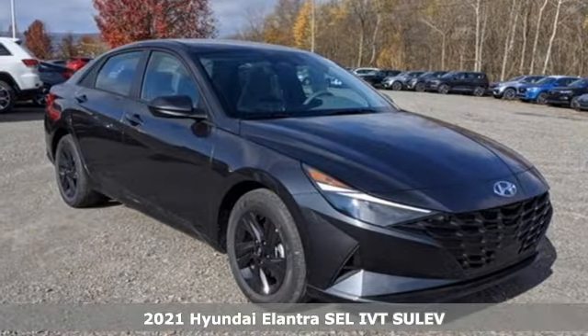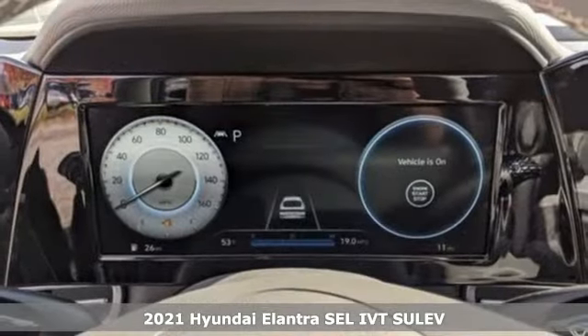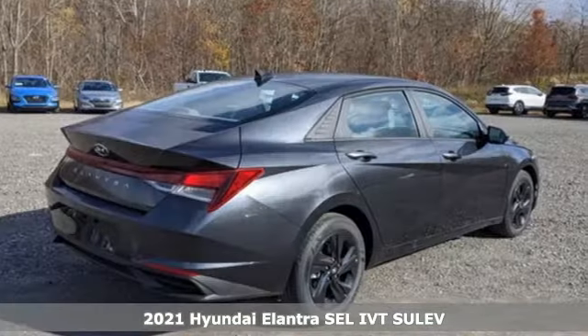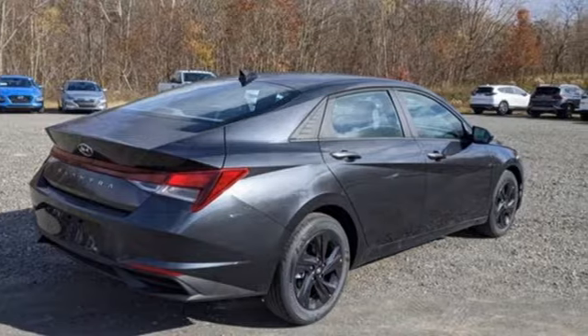Here's the new 2021 Hyundai Elantra. It's the perfect fit for your active life and the perfect opportunity to update your status. Plus, it offers an exciting list of features.